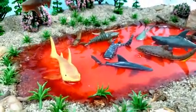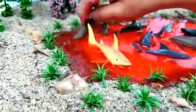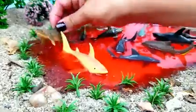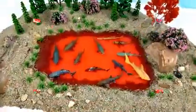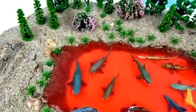Oh, I'm stuck. There we go. Super slimy. Hey guys, welcome back to Fun Place. Let's learn shark names.